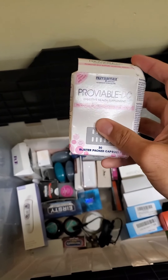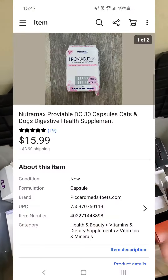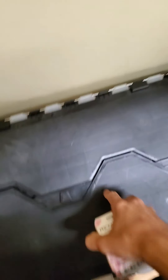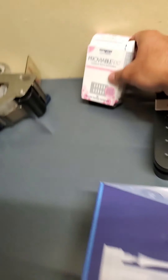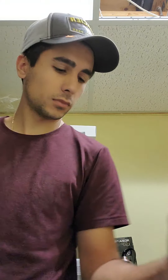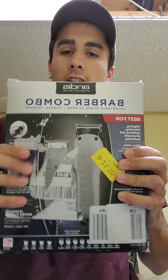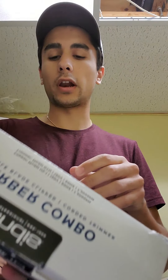Over here in my little bin there's also Proviable Digestive Health Supplement Capsules for pets or something like that. I sold this for $15.99 and the Yafex I sold for $29.99 free shipping. So I'm going to have this packed up now.